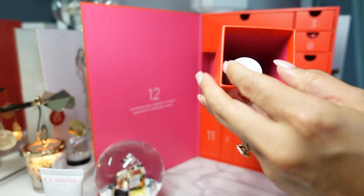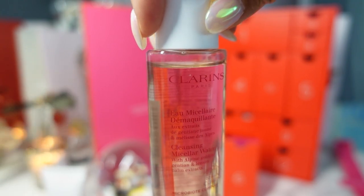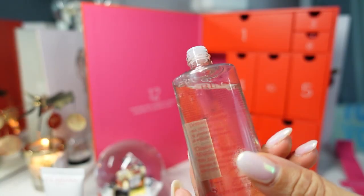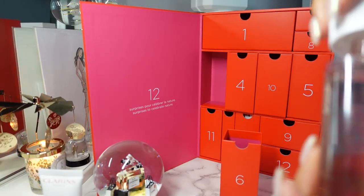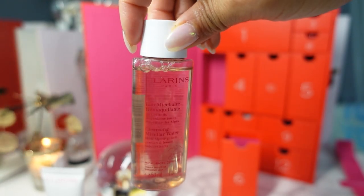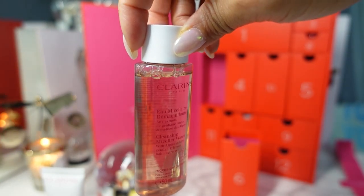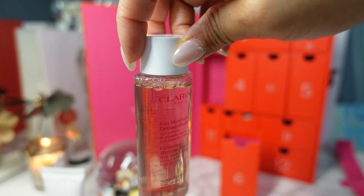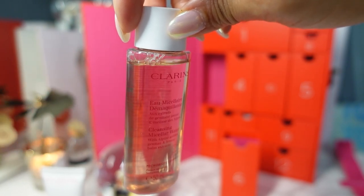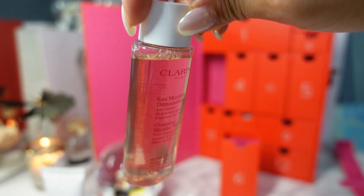Day six is over here — we have the Cleansing Micellar Water. The whole bottle is transparent. I don't really smell any added fragrance, but I'm excited to try this. I have a renewed love for micellar water recently since I reviewed the La Mer Advent Calendar, and I'm almost done with my La Mer Micellar Water. Micellar water is a great extra step to really thoroughly cleanse your skin, and on days when I didn't wear makeup I'll just use micellar water to cleanse my skin.